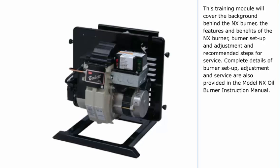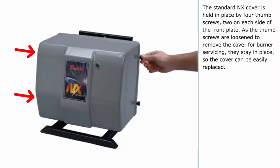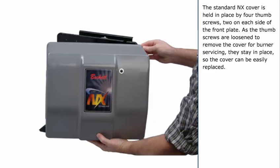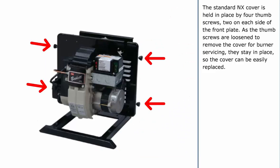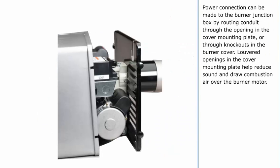This training module will cover the background behind the NX Burner, the features and benefits of the NX Burner, burner setup and adjustment, and recommended steps for service. Complete details of burner setup, adjustment, and service are also provided in the Model NX Oil Burner Instruction Manual. The standard NX cover is held in place by four thumbscrews, two on each side of the front plate. As the thumbscrews are loosened to remove the cover for burner servicing, they stay in place so the cover can be easily replaced.